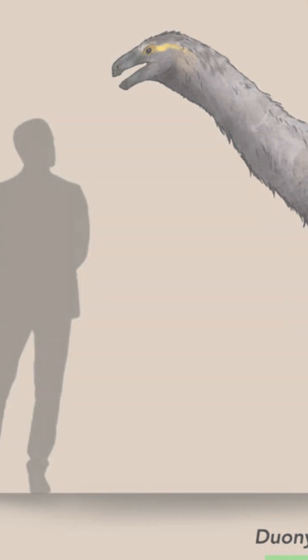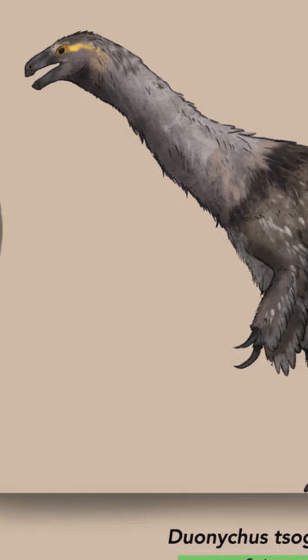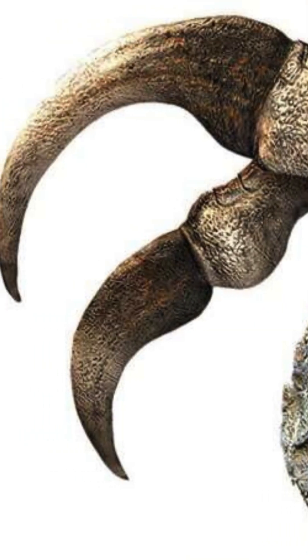Overall, Duonychus was an incredibly unique and fascinating non-avian dinosaur, and I'm glad we discovered it this year. We'll see you next time.